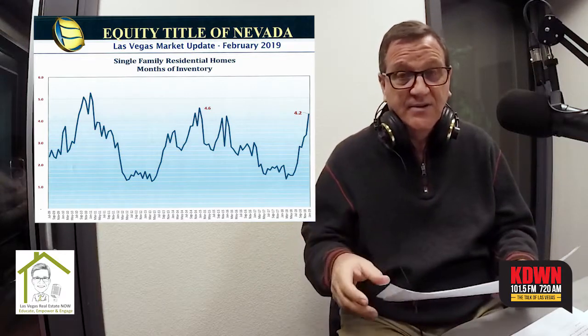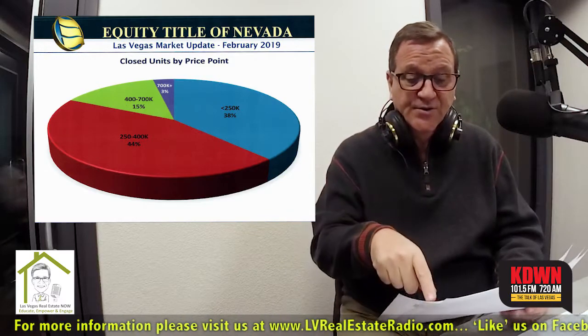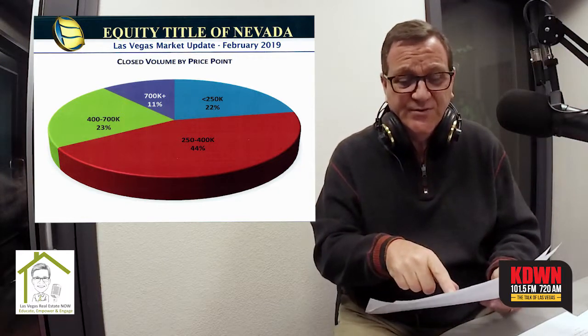The next two pie charts show closed units by price point — the number of homes that sold within various quartiles. Under $250,000: 38% of inventory sold. $250,000 to $400,000: 44% of units sold. When we look at the next pie chart by volume — by dollars generated — the under $250,000 segment was only 22% of the dollars. But $250,000 to $400,000 was remarkably the same exact percentage: 44% of units and 44% of dollars. And then for the $700,000-plus range, over 11% of the dollars generated in our market came from that segment, which skews the numbers a little bit.